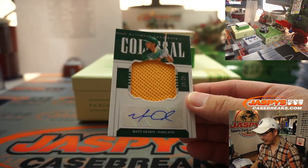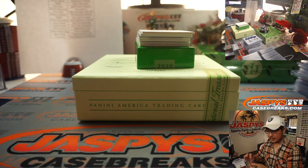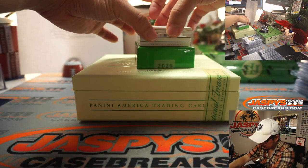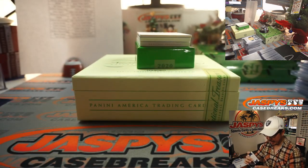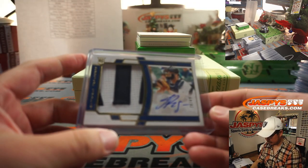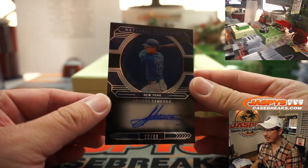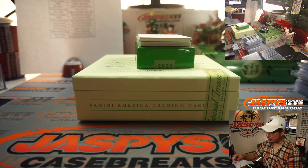Matt Olson, 40 out of 50, jersey and autograph for Oakland — that's another A for Josh. 20 out of 49, Jake Rogers, two-color patch and autograph. We've got another one of those — I really like this design. Andres Jimenez, 28 out of 99, Mets 8, going to Josh Browning.